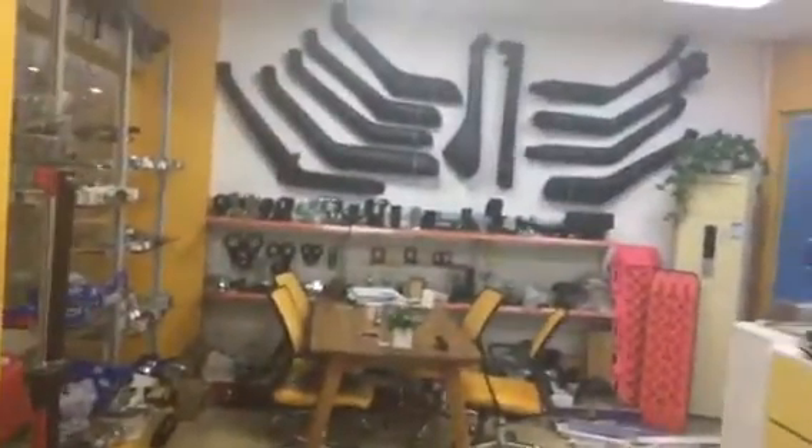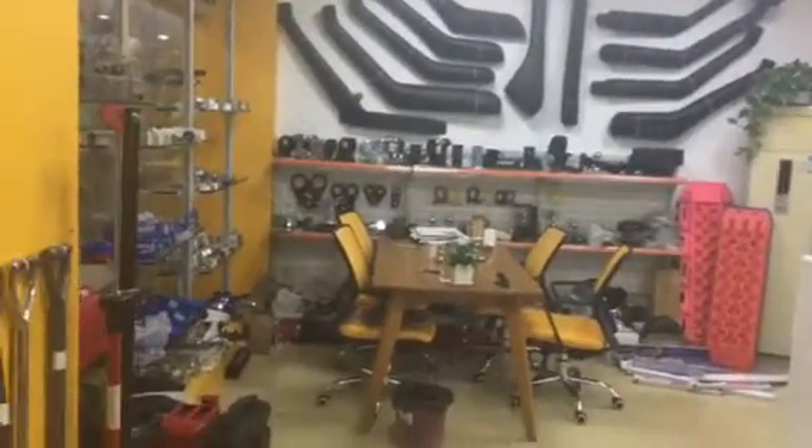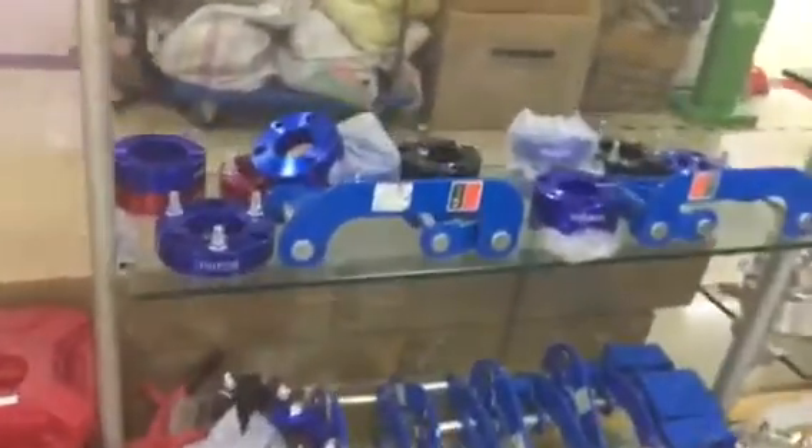Hello, welcome to Guangzhou TST 4x4. This is our wholesale shop in Guangzhou, China. We produce more than 70 models of snorkels. This is our jerry can — we have the metal and plastic one.